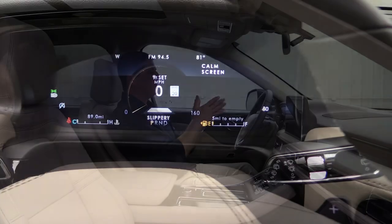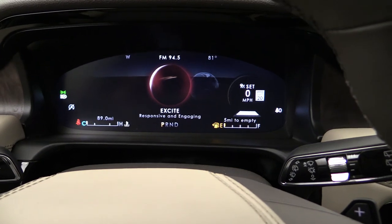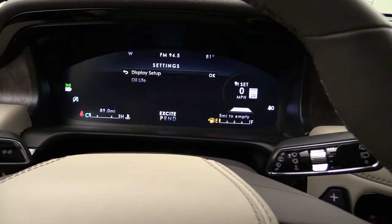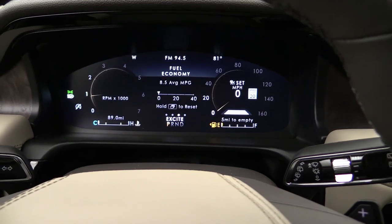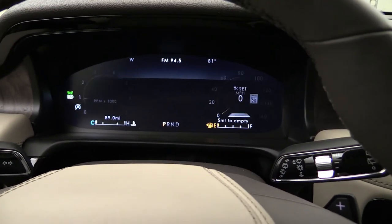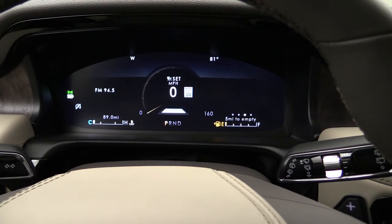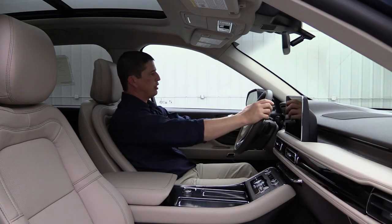The 12.3-inch LCD productivity screen is very impactful. When you change drive modes, the display changes: in Normal or Conserve mode you see a single speedometer in the center, but in Excite mode or with AWD deep condition modes, it adds a tachometer for a dual-screen layout. You can also set it to a calm mode with a minimal, relaxing display for a calming drive.